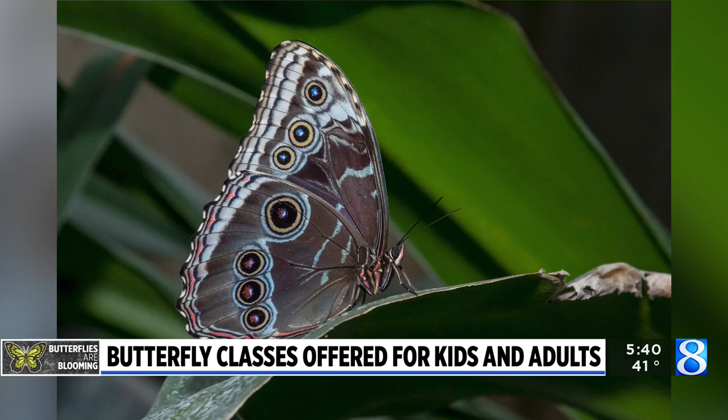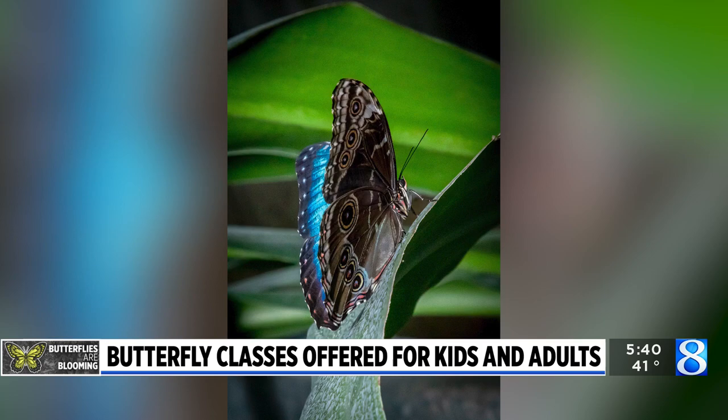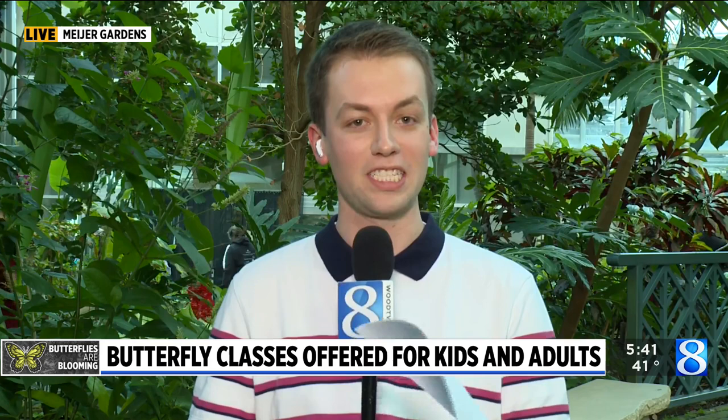A lot of the adult classes have already sold out, so if folks are interested, they'll want to sign up sooner rather than later. There's a lot going on here — the butterflies are a fun part of it, but there are also many educational opportunities at Frederick Meijer Gardens. Coming up at 6, we'll be talking more about what goes into building and maintaining something of this nature, as well as how many species of butterflies are here for the exhibit.